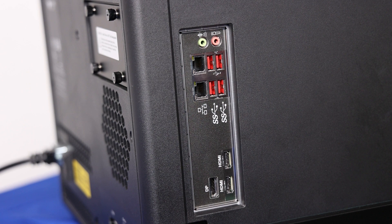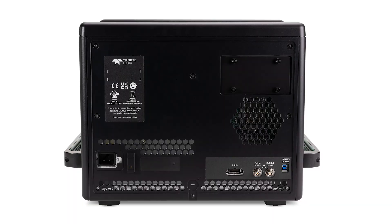A high-performance built-in PC system with 64 GB of RAM enables fast processing of long waveforms. For offloading data, WaveMaster 8000HD includes a high-speed USB TMC port.